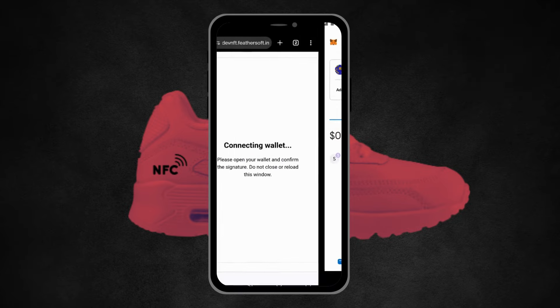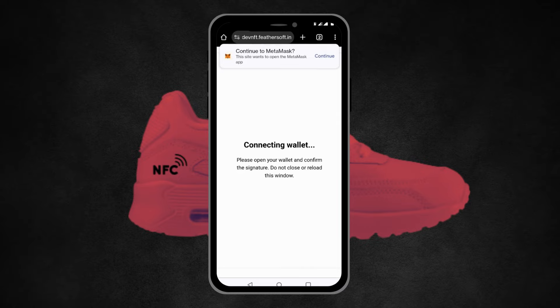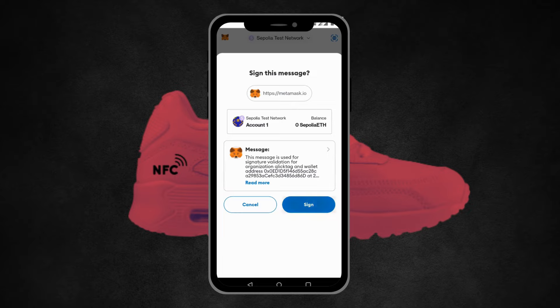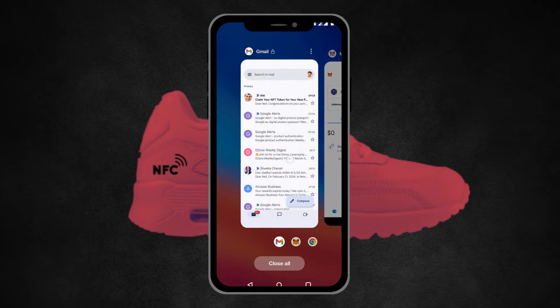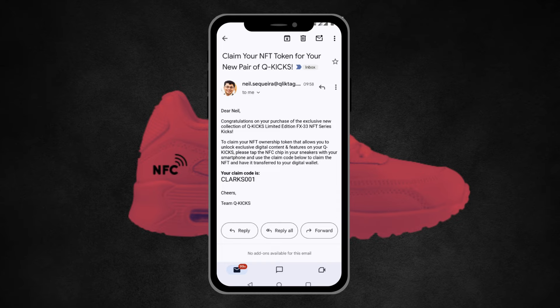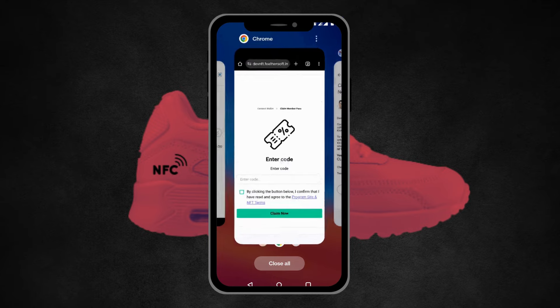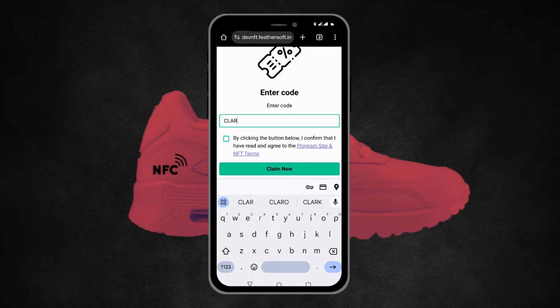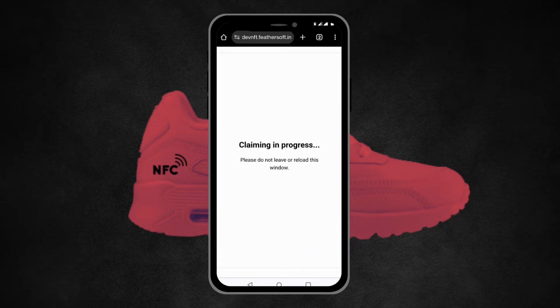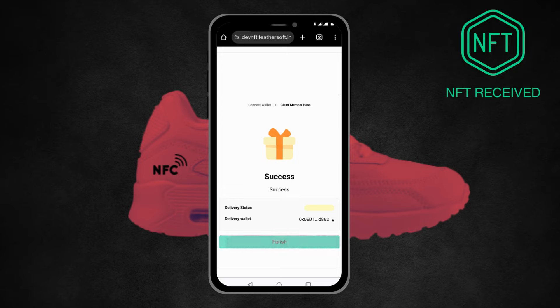The NFT is free because it's a claimable digital twin — they already purchased the physical shoe. They connect their wallet in order to sign the transaction. You can also enter a code that you would have gotten at the time of purchase to verify that this is your NFT only; no one else can come here and claim the digital twin. They enter the code from that email they received, and success — that NFT is now minted and in their wallet.